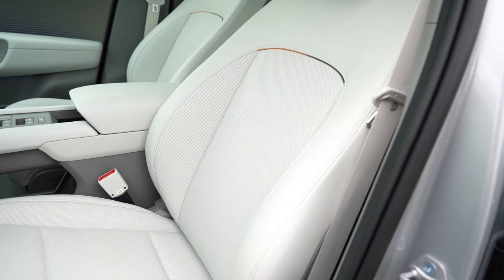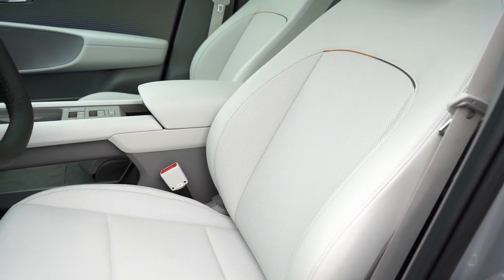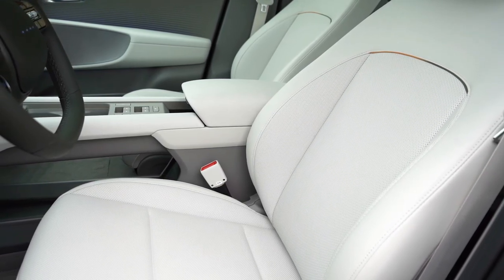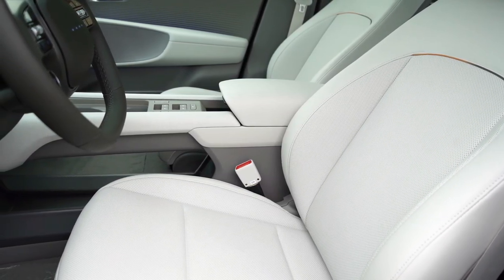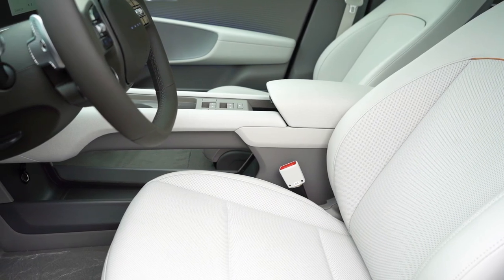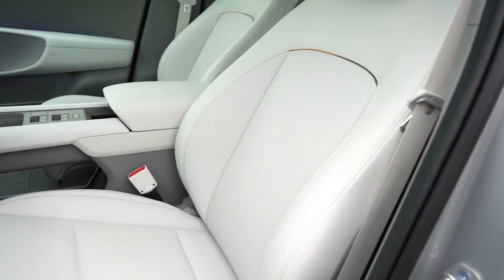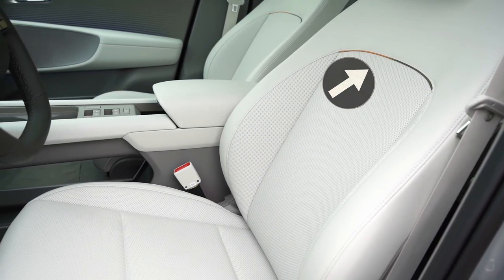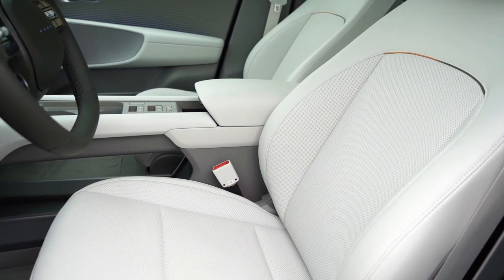Up front: cloth seating comes with the SE, while leatherette — or HTex upholstery as Hyundai calls it — comes with the SEL and Limited. Eight-way power driver's seat for all trims, eight-way power passenger seat for the Limited. Heated front seats are standard for all trims, ventilated front seats on the Limited, along with memory settings. Overall, seat comfort was perfectly fine. There's also a cool accent piece on the seats — a tan and army green color at the seam — they didn't have to do that, but I like it.